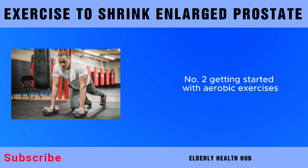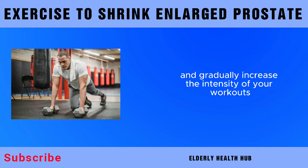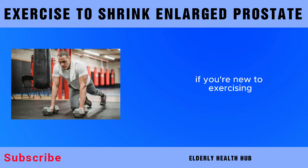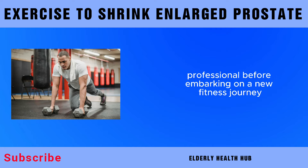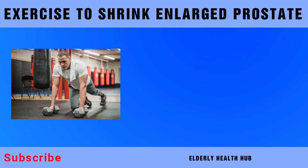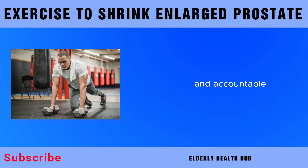Getting started with aerobic exercises can be both exciting and challenging. Start slow and gradually increase the intensity of your workouts. If you're new to exercising or have existing health concerns, it's always wise to consult with your healthcare professional before embarking on a new fitness journey. Consider finding a workout buddy or joining a fitness class to keep yourself motivated and accountable.